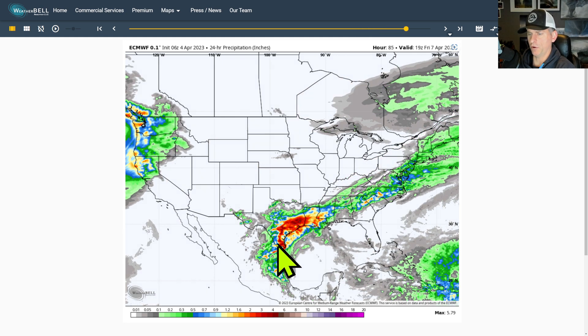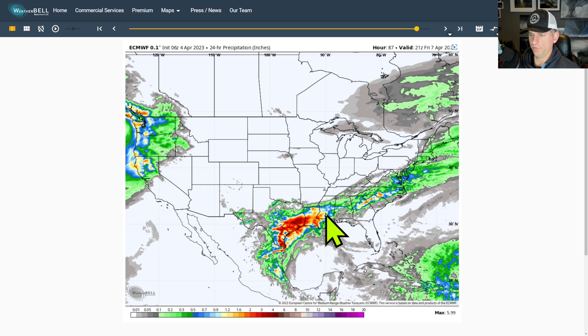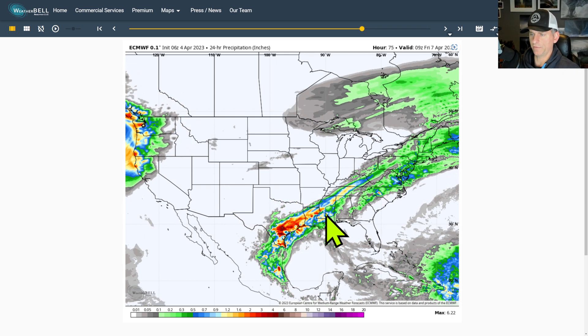There's an additional system rolling through the Pacific Northwest. But look at Texas here — it kind of gets bullseyed as you go through Friday, and that's as far out as last night's European model run goes. But you get the gist of what's going on across some of the southern states.